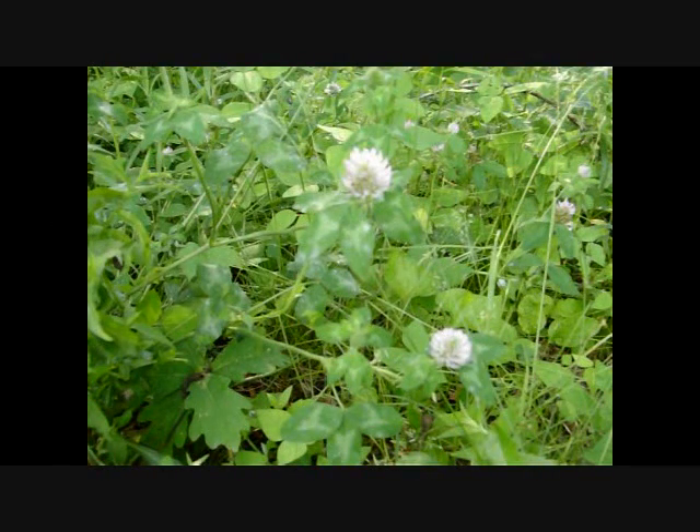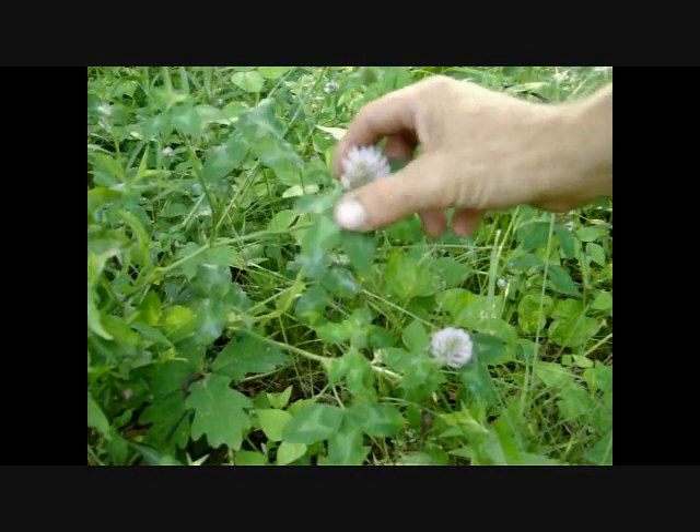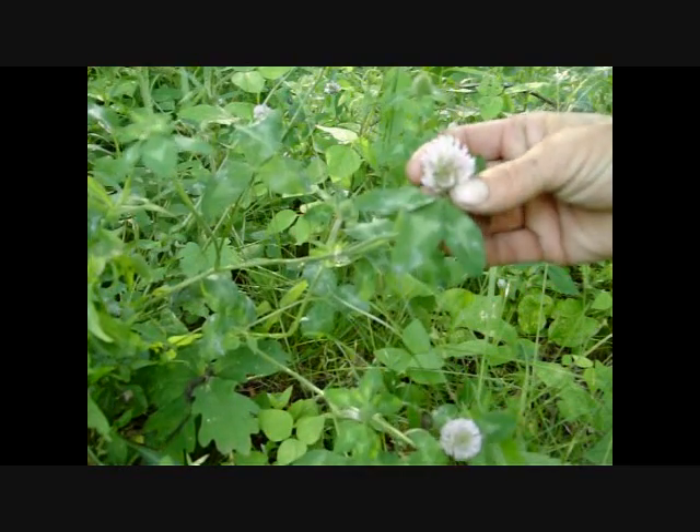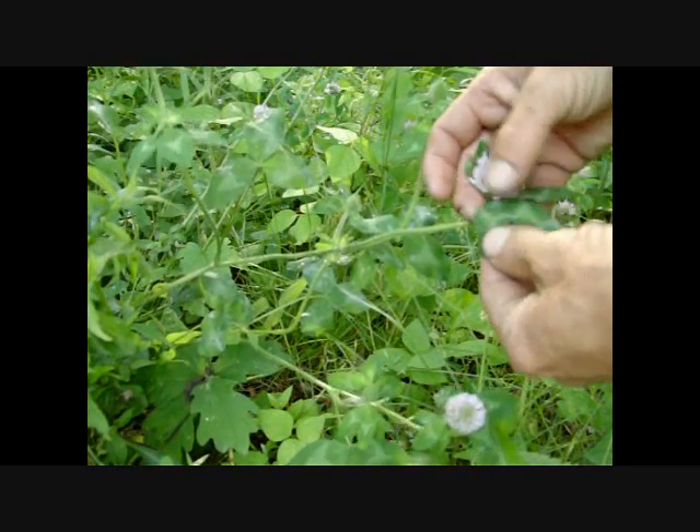Hello and welcome back. We're going to do a video today in the Wild Edibles series and this is going to be on clover. What you're looking at here is a red clover — I'm sure most of you have seen these. It's got this reddish, pinkish-looking flower, and they've got the V on the leaves that's characteristic of clover.